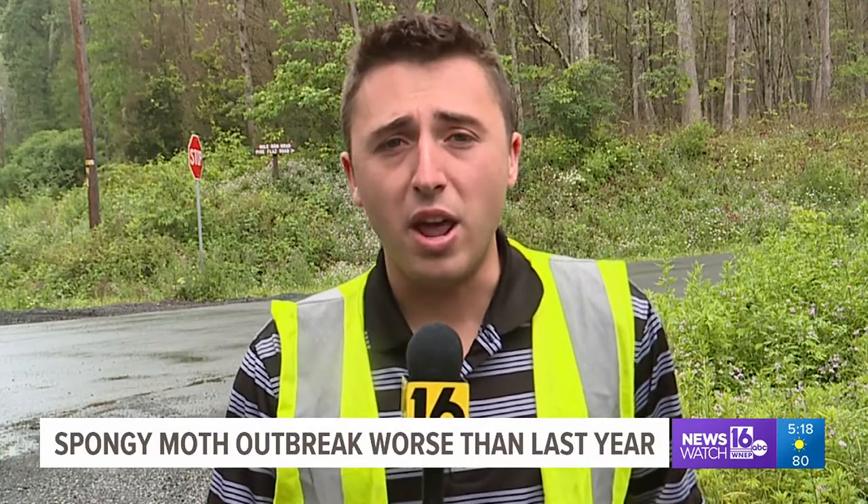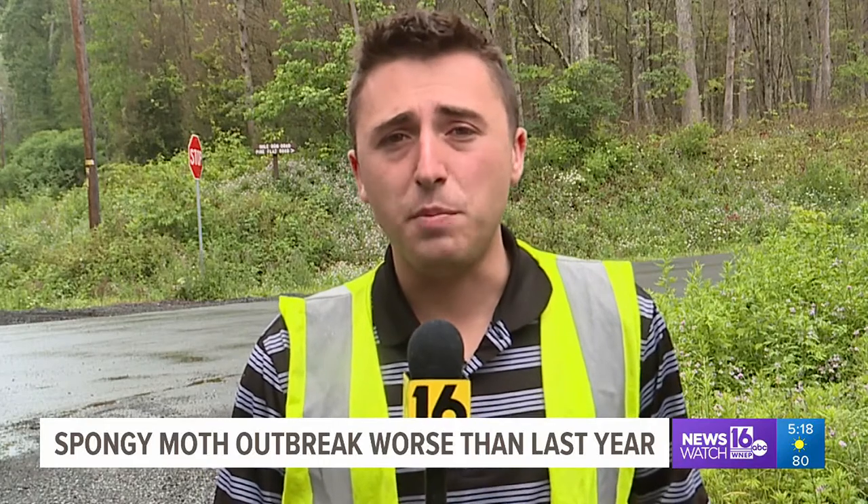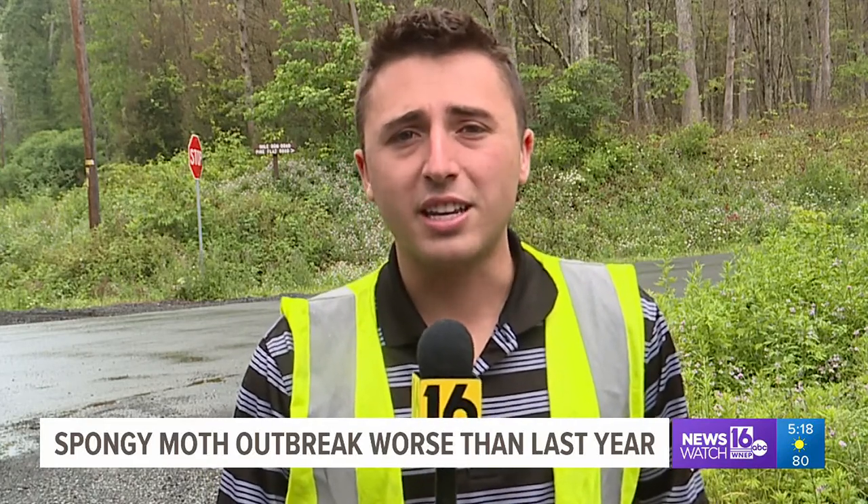For more information on private land spraying, you can visit our website, WNEP.com. Chris Keating, News Watch 16, Clinton County.